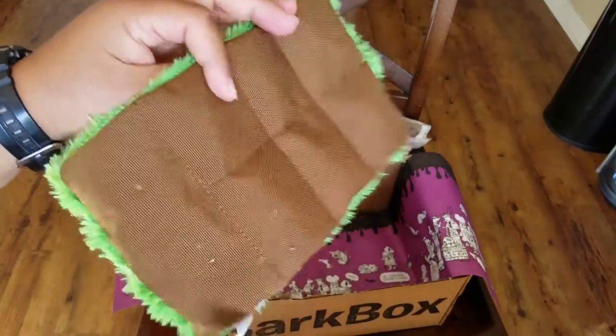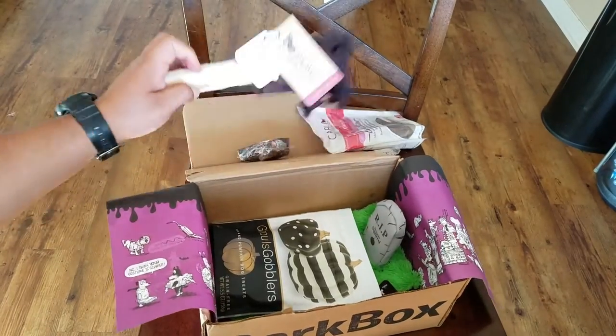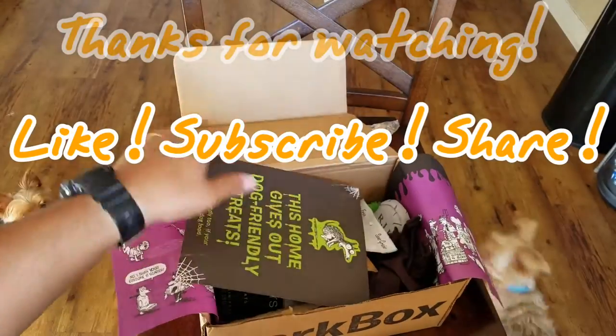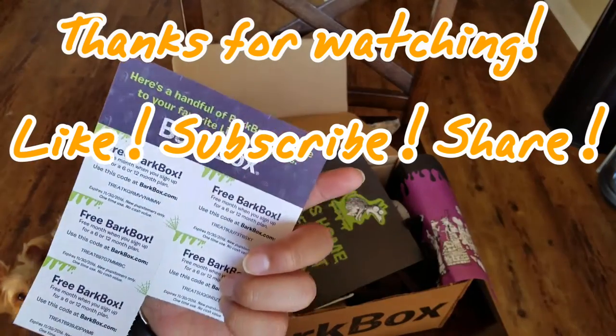Really nice box, lots of goodies — hope you enjoyed it! Make sure you order yourself a BarkBox. I will leave my link in the information.